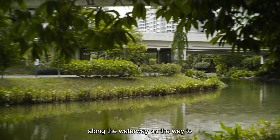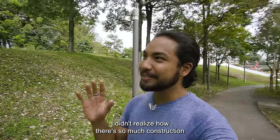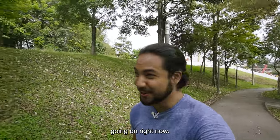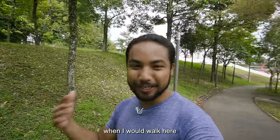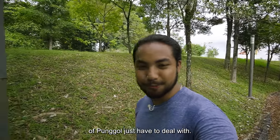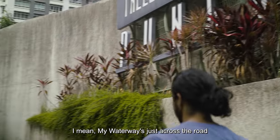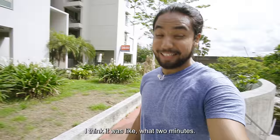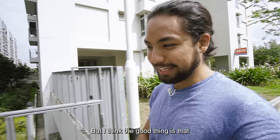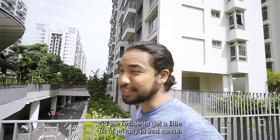Walking along the waterway on the way to the HDB flat, I didn't realize how much construction is going on right now. I remember in the past when I walked here it would be clean and quiet — I guess that's just something residents of Punggol have to deal with. We're literally here now; My Waterway is just across the road, about two minutes. It was quite a climb, but the good thing is that the development is elevated, so residents get a little bit of privacy.